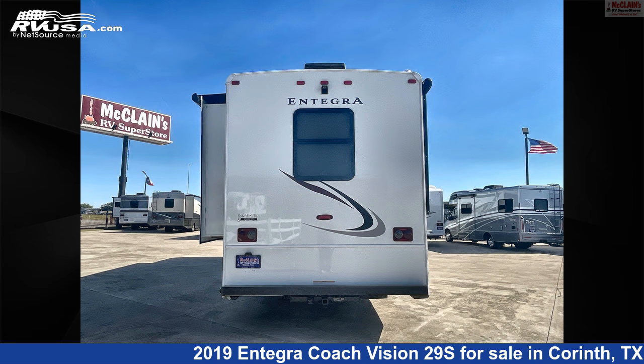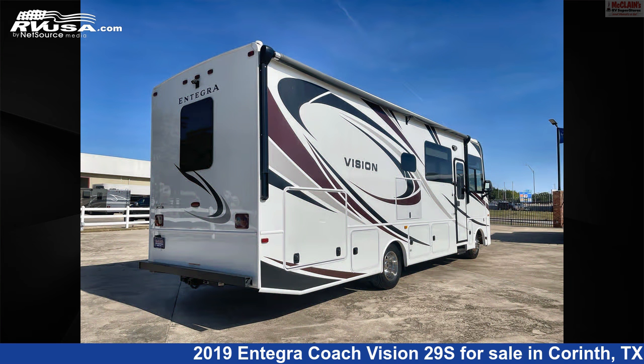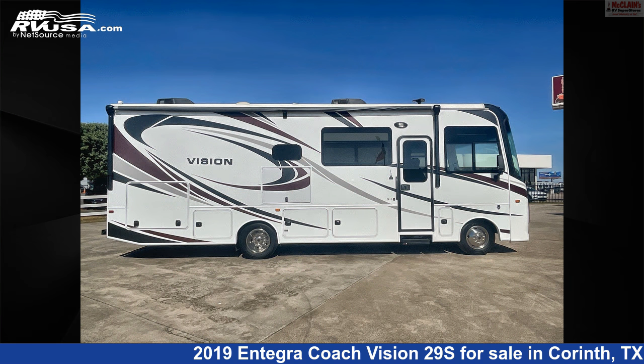The floorplan layout of this Class A features a front living area, mid-kitchen, and rear bedroom. This 2019 Integra Coach Vision 29S is built on a Ford chassis and is powered by a Triton engine.